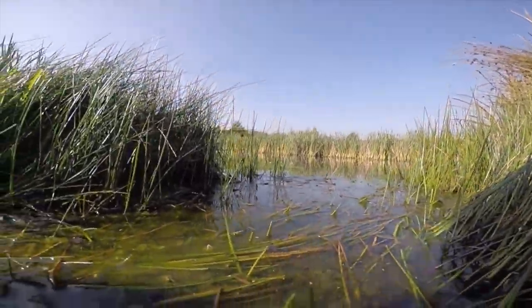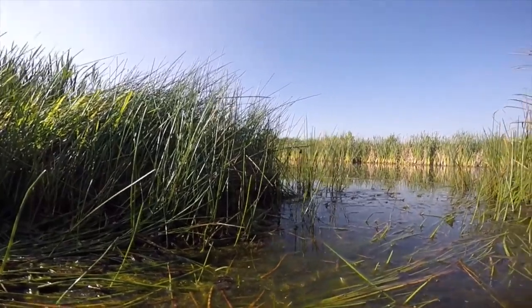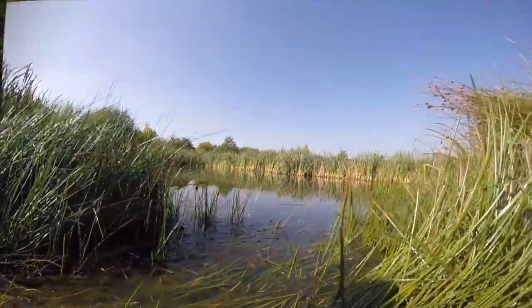So we've got newts, frogs, lizards, slow worms — and it's all doing really well here. It's really nice to know when you hear all the horror stories about how we're losing nature.